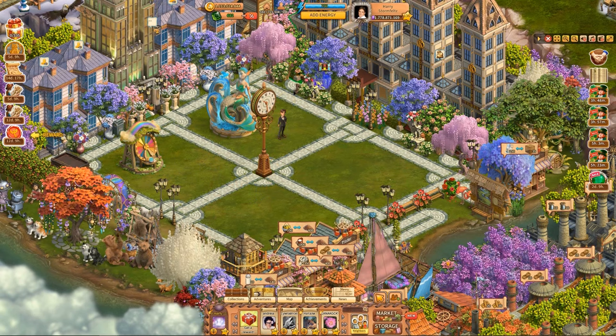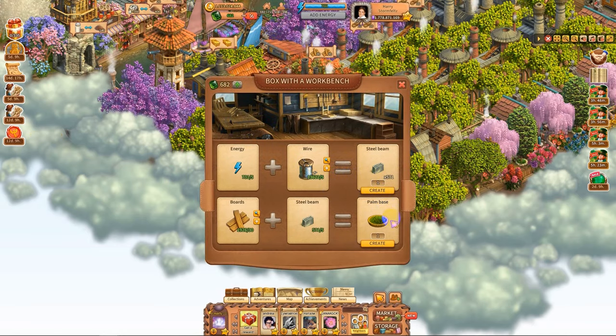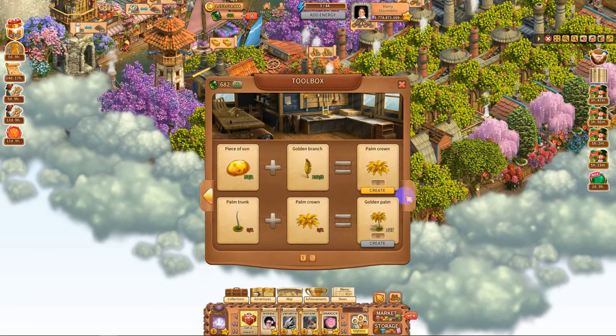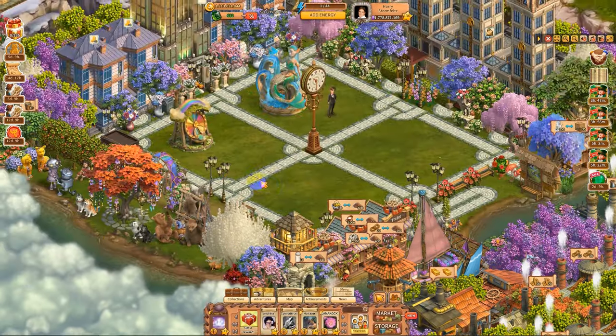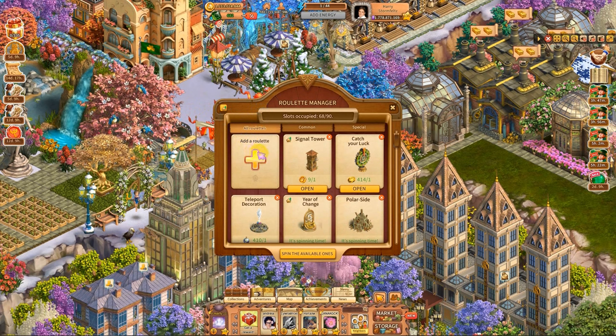Now I have 731. When I have loose energy like this, I come over here — this is where I make my golden palm trees and I just dump this off. Now I'm out of energy, and when I need it again I'll have energy to take on the expeditions. I probably have at least 30 or more of these. Oh, I only have 27. It says I have 69 out of 90, so I can do 21 more yet.